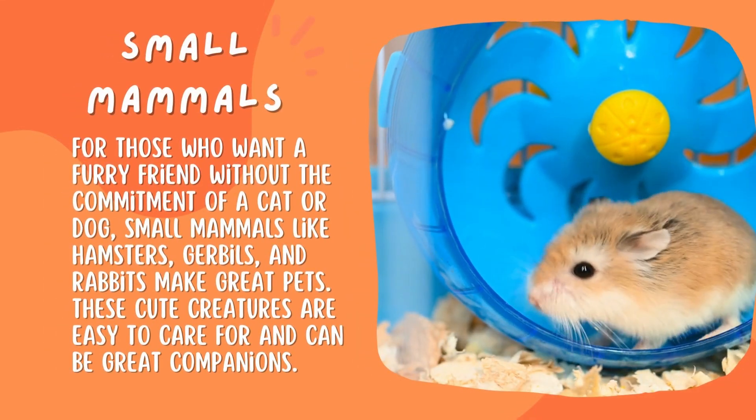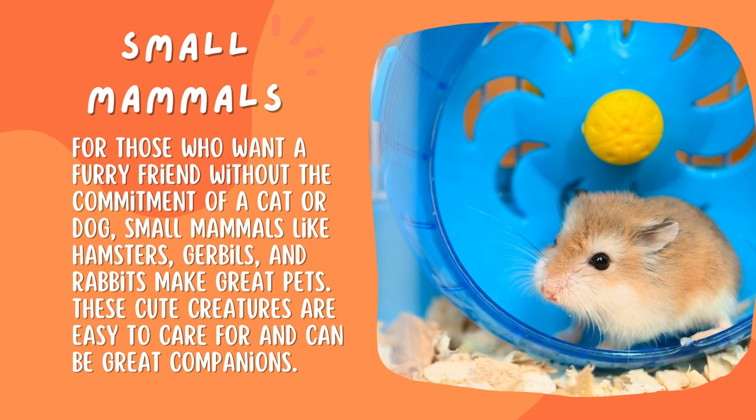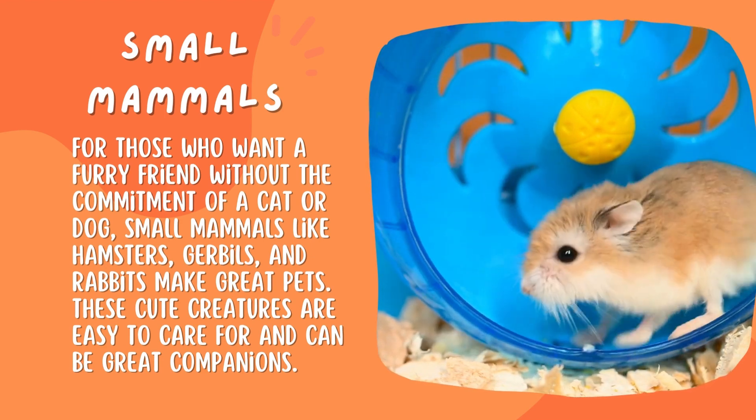Small mammals. For those who want a furry friend without the commitment of a cat or dog, small mammals like hamsters, gerbils, and rabbits make great pets. These cute creatures are easy to care for and can be great companions.